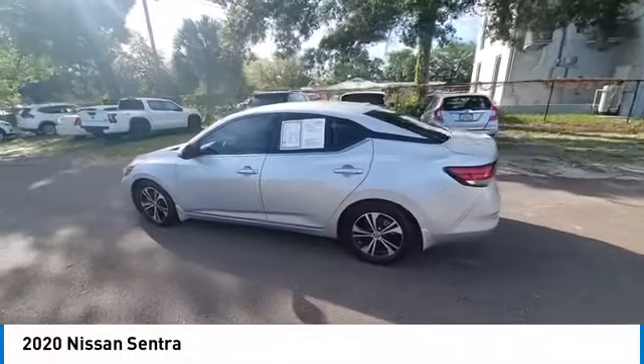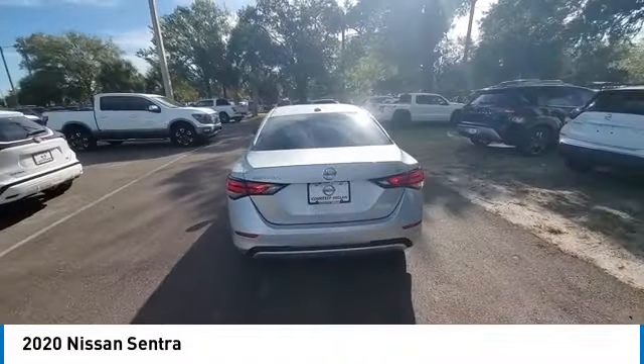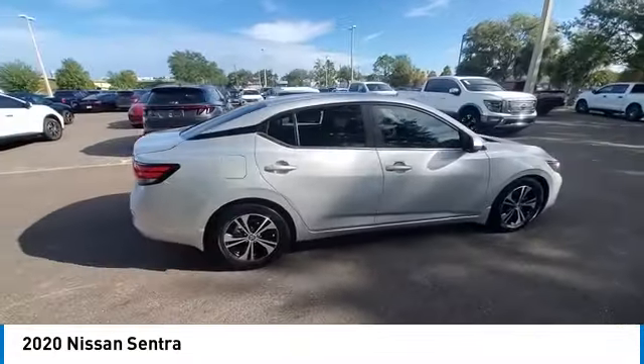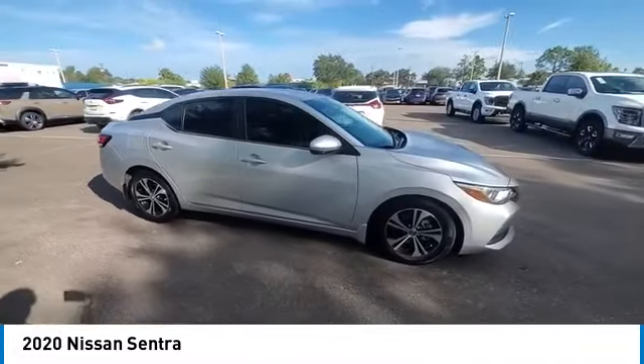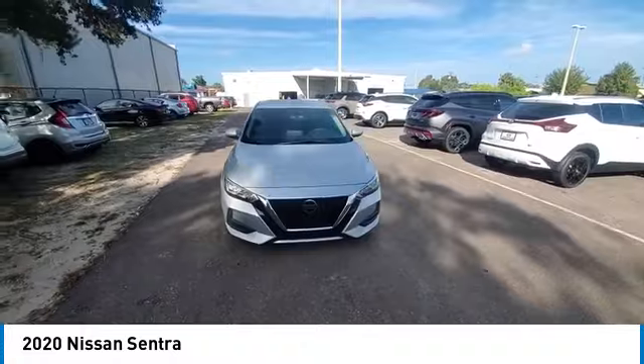Come test drive the 2020 Sentra with its spacious and versatile interior and stellar fuel efficiency. The Nissan Sentra is the obvious choice for anyone who wants to enjoy a stylish and comfortable ride. This vehicle has less than 55,000 miles.